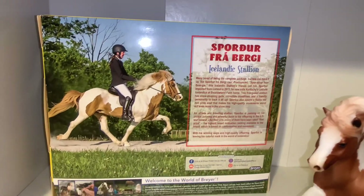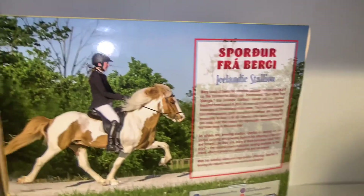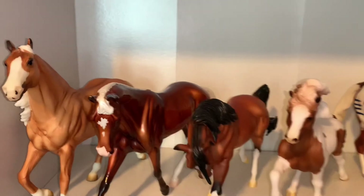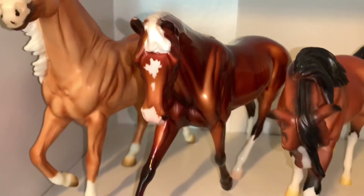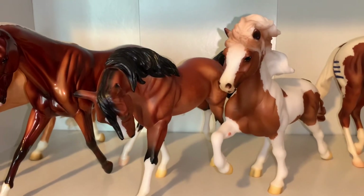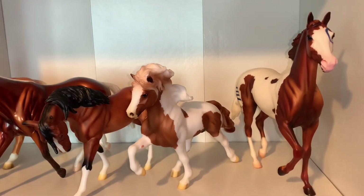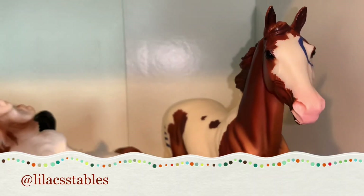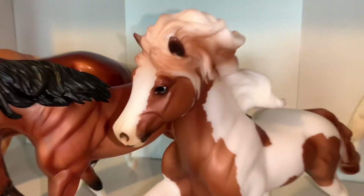On the back of Spordur Fra Bergi's box you can see a big picture of Spordur and some information about him. That's it for today's video! Thank you so much for watching. If you liked it, leave a thumbs up and comment below — do you have any of these models? Don't forget to share with your horse-loving friends and subscribe to Lilac Stables for more horse videos. I'm also on Instagram at Lilac Stables. Thank you so much and I'll see you in my next video — bye!